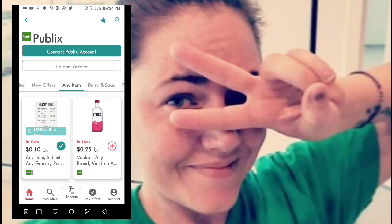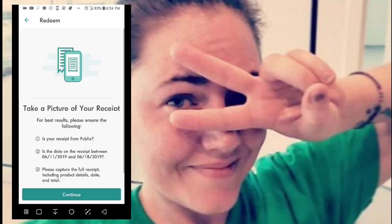Once you've checked the offers you're going to shop for or have already shopped for, the next step is to click the Upload Receipt button at the top of the store's page. For Publix and most other stores, this is how you do it. Walmart is the only one that's a little different, which is why I'll show that one too.